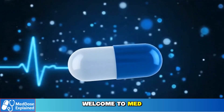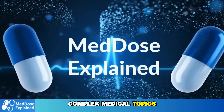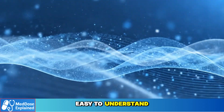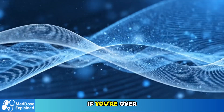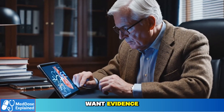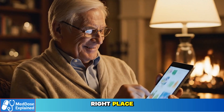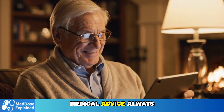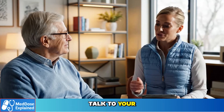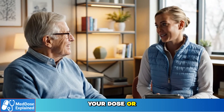Welcome to MedDose Explained, where we take complex medical topics and make them easy to understand for older adults and their families. If you're over 60 and you want evidence-based explanations about medications, you're in the right place. This video is for educational purposes only. It is not medical advice. Always talk to your doctor before making changes to your medication, your dose, or your routine.